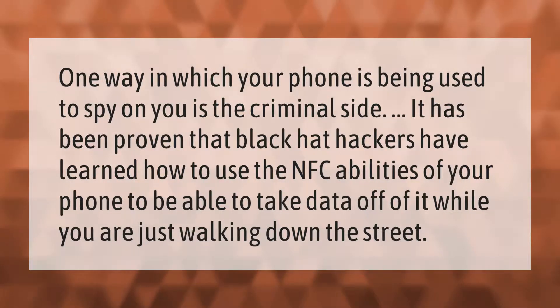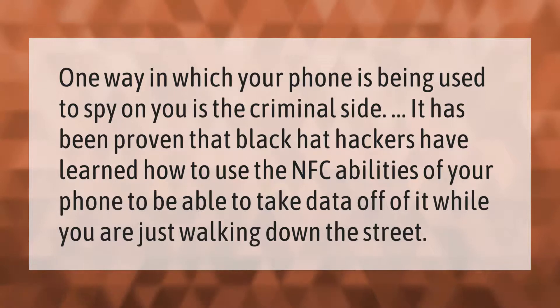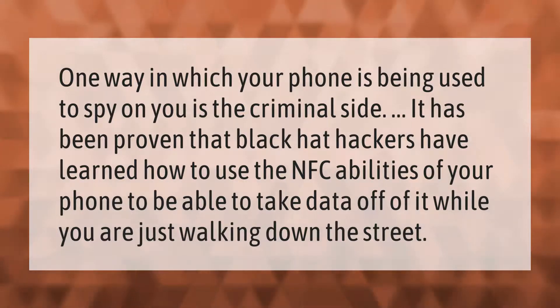One way in which your phone is being used to spy on you is on the criminal side. It has been proven that black hat hackers have learned how to use the NFC abilities of your phone to take data off of it while you are just walking down the street.